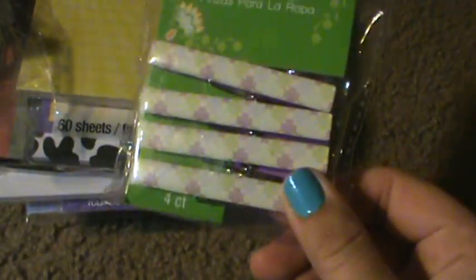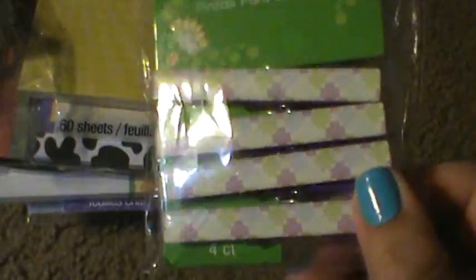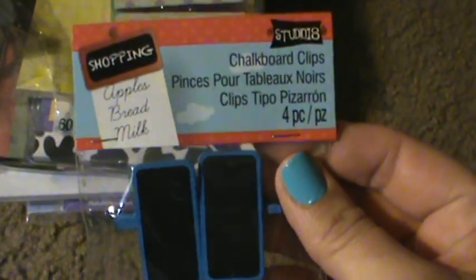Some more of these cute clothespins — this is from Folky Flowers.